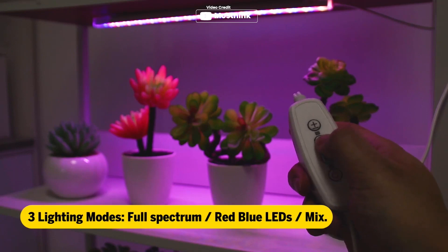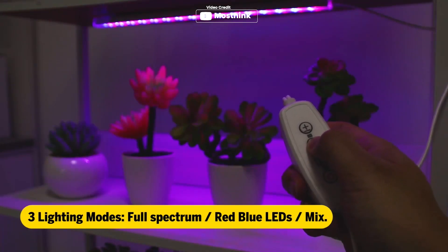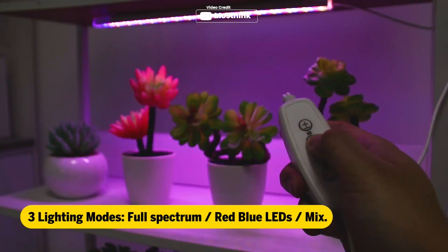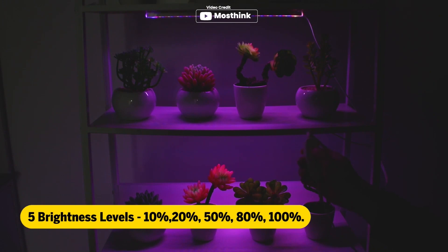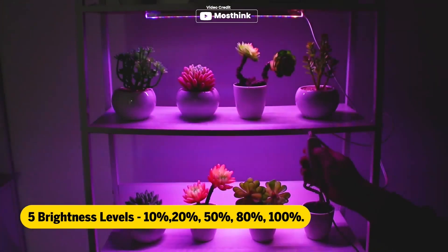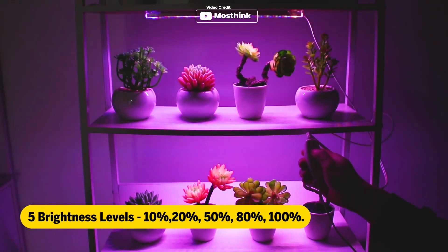The MostThink LED grow light is a perfect solution for indoor gardening. It comes with an auto turn on and turn off timer, which makes it easy to take care of your plants without any hassle. You can set the timer for two hour, four hour, or eight hour, and the light will automatically turn on at the same time the next day. The grow light has four adjustable brightness levels, ranging from 25 to 100%, making it suitable for various plant stages.